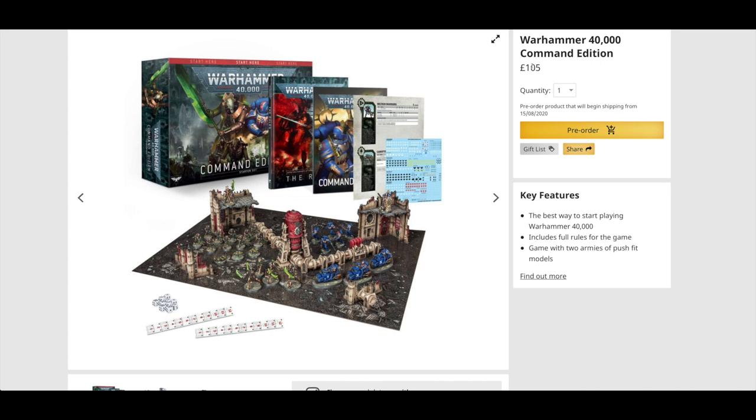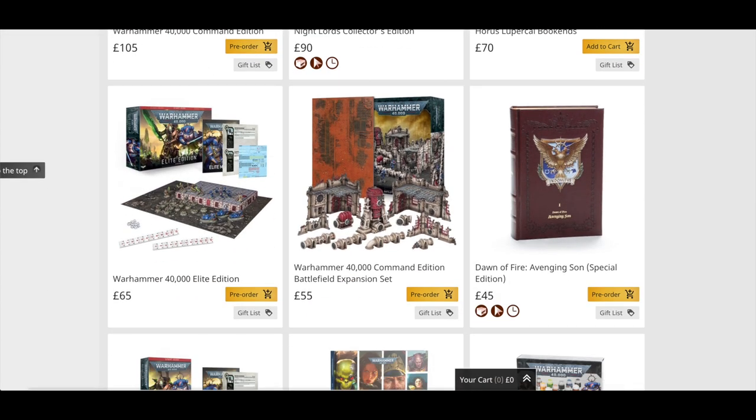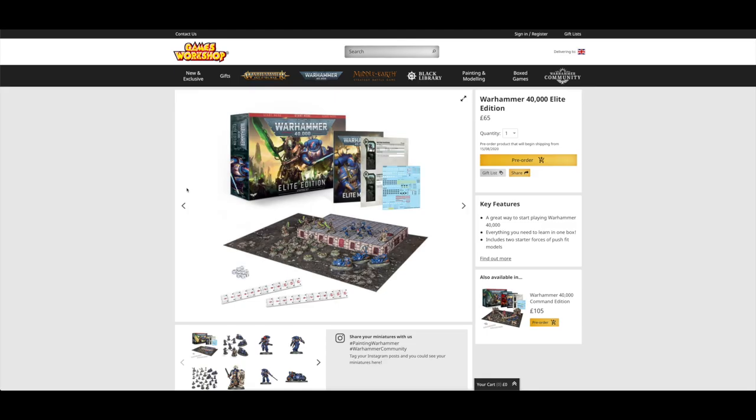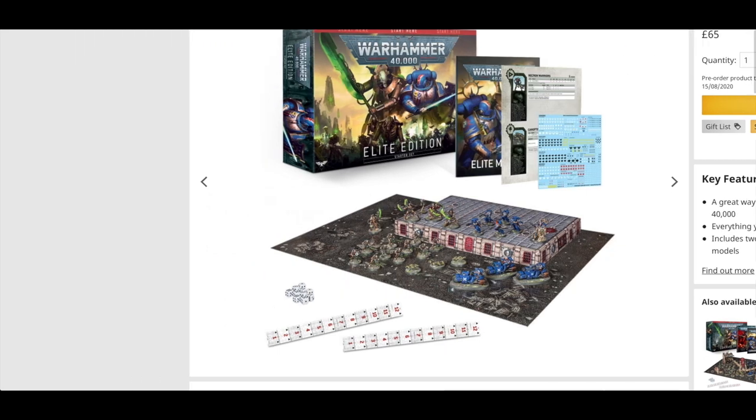It would have been awesome if it was like £75 or £80, but it's past the £100 mark now. I can see why they've put scenery and a board in — it gives you the full experience. Moving down, you've got the Elite Edition at £65. Basically you're paying £65 for the £15 mat, so it's £50 for those miniatures — which works out the same as in the Command Edition.